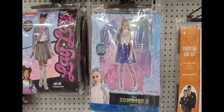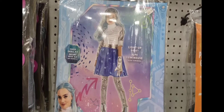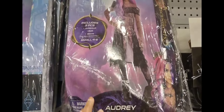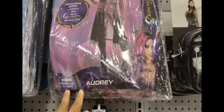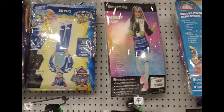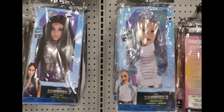These costumes — this one is $40 and it's for kids 4 to 6. They have a variety of ones. This one is $20. This is a three-piece jumpsuit, belt, and glove. This says Audrey — this is the outfit. For those of you who like costumes for kids, the prices vary.